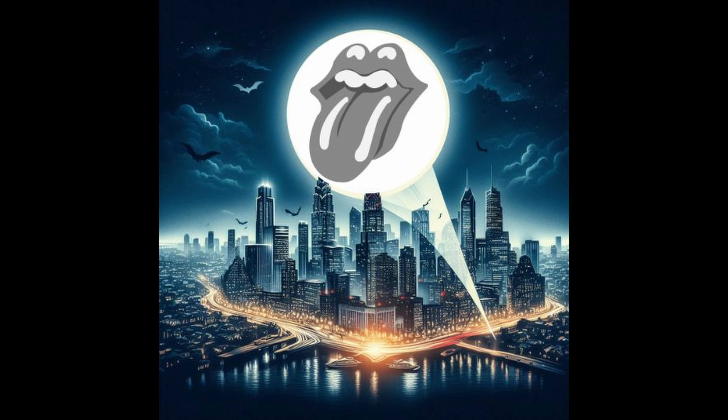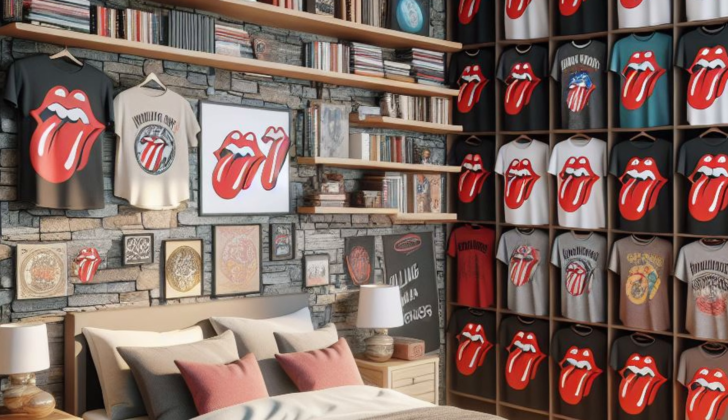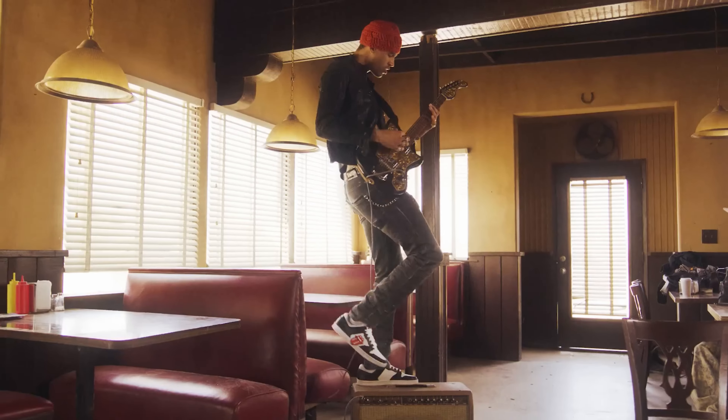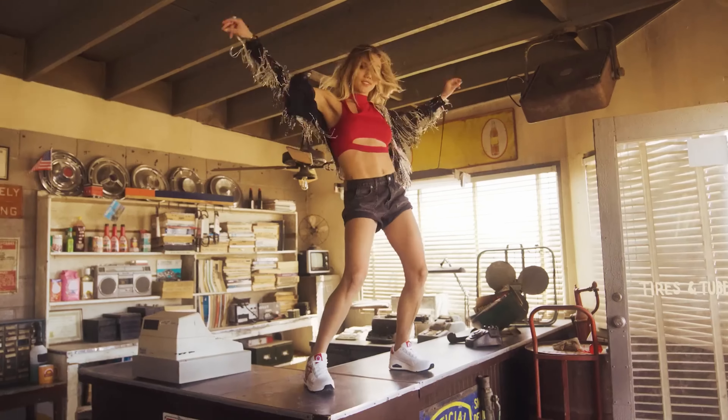Next up, Stones apparel. The Stones tongue is like the bat signal for Stones fans — anytime you see it, you've gotta get that. There are so many things to get when it comes to apparel. Shirts — you can never go wrong giving a Stones fan a shirt. Ask any Stones fan how many shirts they have with the tongue on it, and they can't even count, so one more isn't gonna hurt. There are also a bunch of other things like Stones socks. Recently, the Stones and Sketchers collaborated on a line of shoes that have their design on them, and that's been very popular. Stones fans will accept anything with a tongue on it.